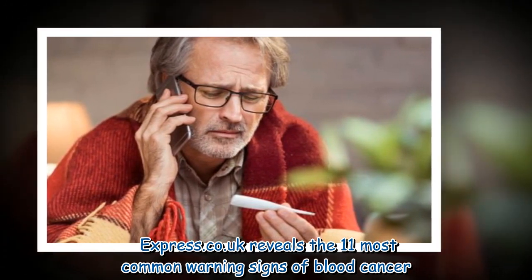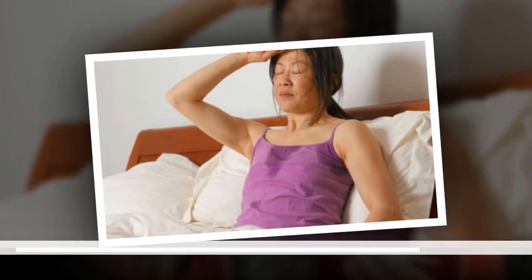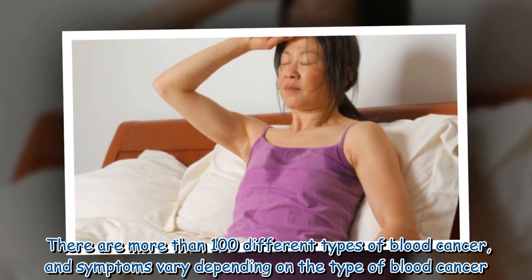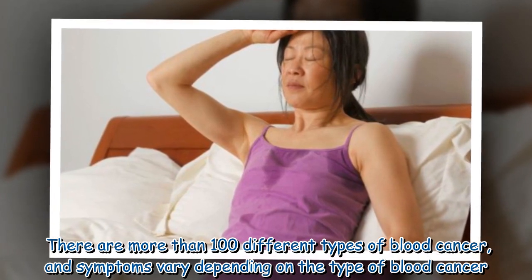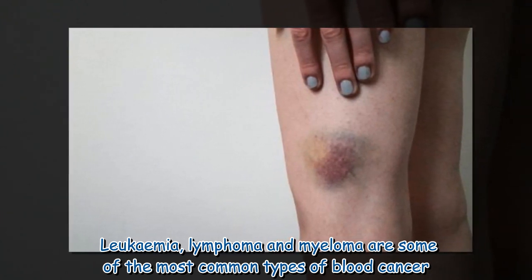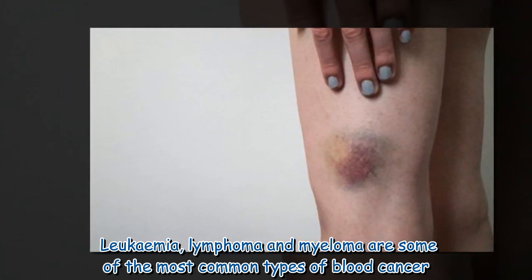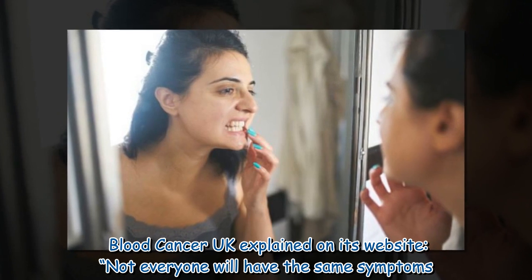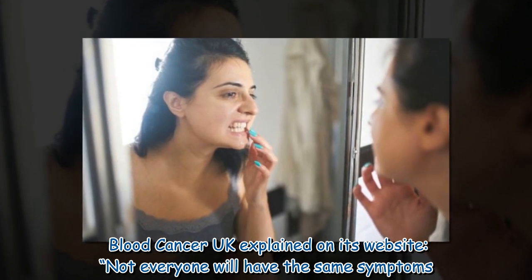There are more than 100 different types of blood cancer, and symptoms vary depending on the type. Leukemia, lymphoma, and myeloma are some of the most common types. Blood Cancer UK explained on its website that not everyone will have the same symptoms.